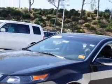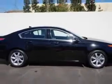Enjoy an impressive 29 miles to the gallon on this great car, with features like rear defogger, front wipers speed sensitive, power windows with remote operation.